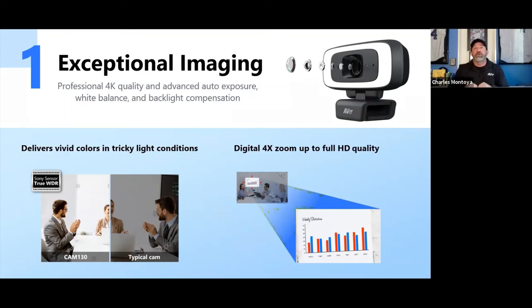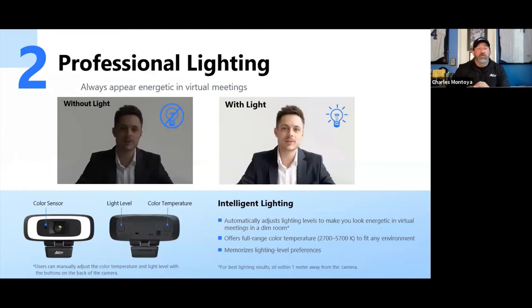That's what the Cam130 delivers. With high-end video quality and intelligent lighting to provide the best possible illumination, it gives you the quality you need. You can set it to automatic — letting the lighting adjust on its own — or to manual, where you set it once and you're ready to go.